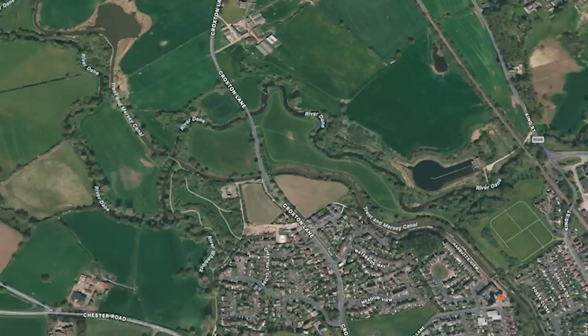You join us this week on the Trent and Mersey Canal. We're moored just between Croxton Flash and Croxton Aqueduct. We've got friends meeting us and we're going to head into the centre of Middlewich and then turn right onto the Middlewich branch of the Shropshire Union Canal.